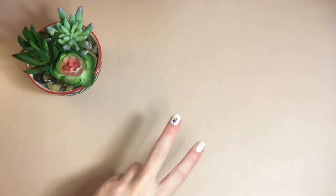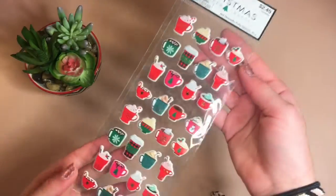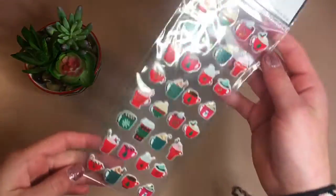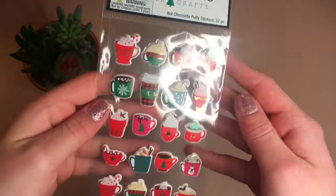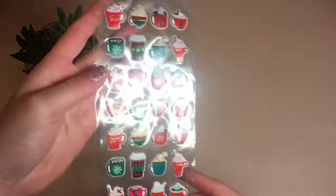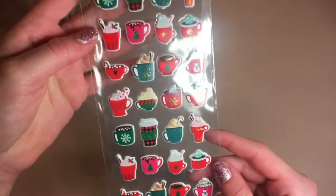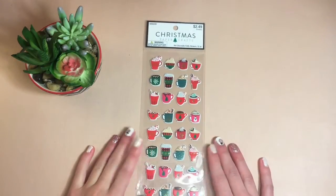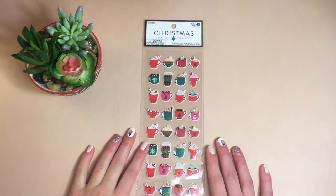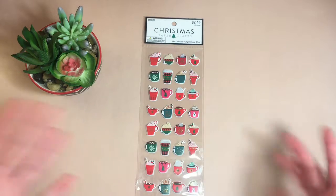I'm going to show you the final item in three, two, one. I really really like these stickers — they are like hot cocoa and coffee, really nice Christmas drinks, and they look really cool. These are stickers, by the way. This is probably my favorite item that I got just because it's so nice and so cute.